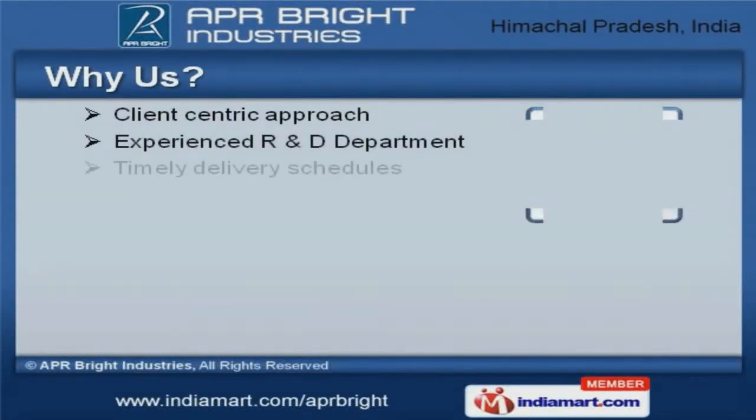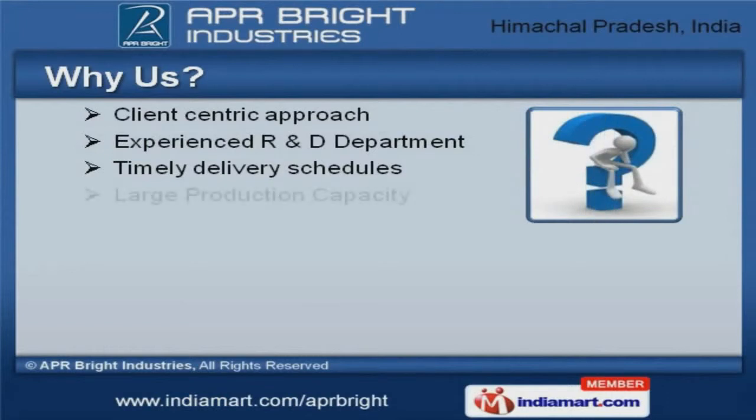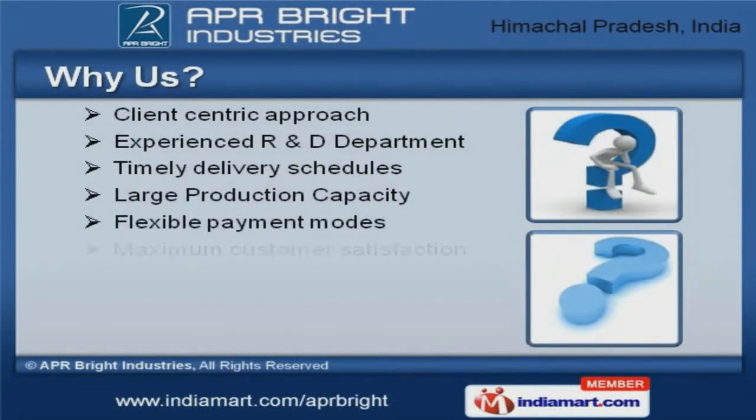Client-centric approach, large production capacity, and flexible payment modes are the plus points of our organization.